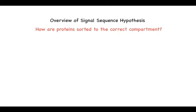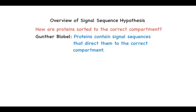Where is the sorting information? The key insights into that problem came from Gunter Blobel, another Nobel laureate — or if he weren't going to be a Nobel laureate with a name like that, it would have been an excellent Bond villain.